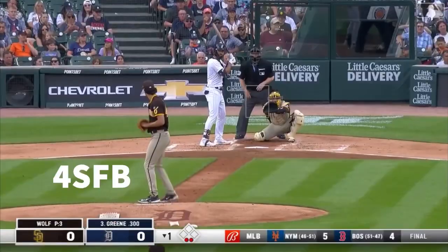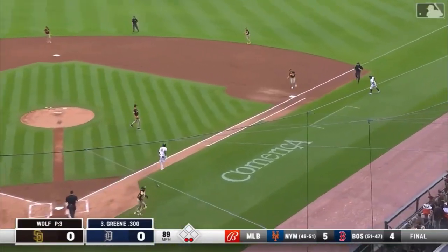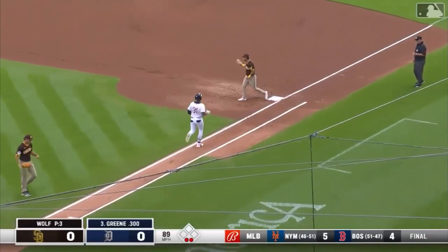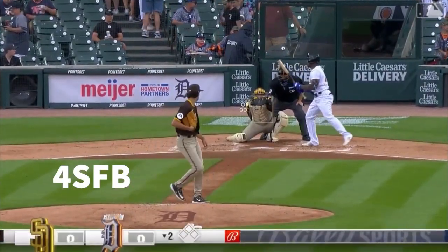Routine play for Manny Machado. Two quick outs — Green swings at the first pitch as well. That's four pitches and Wolf is through into the bottom of the second. Andy Ibanez in the cleanup spot.